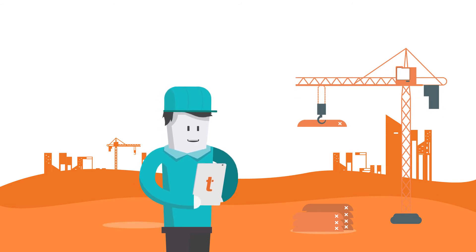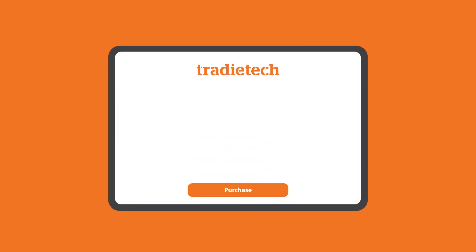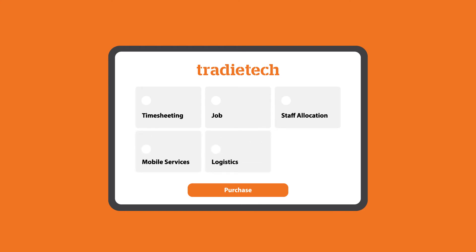With a large and increasing set of tools and services, Tradetech software further enhances your admin with time sheeting, job and staff allocating, mobile services, logistics and staff tracking to name a few. You only pay for the functionality you need.